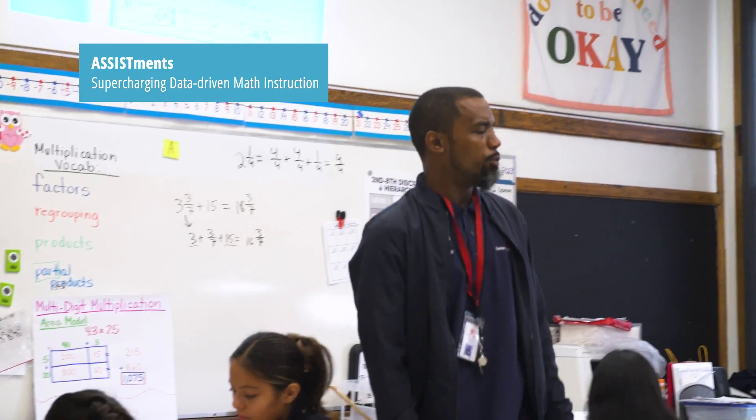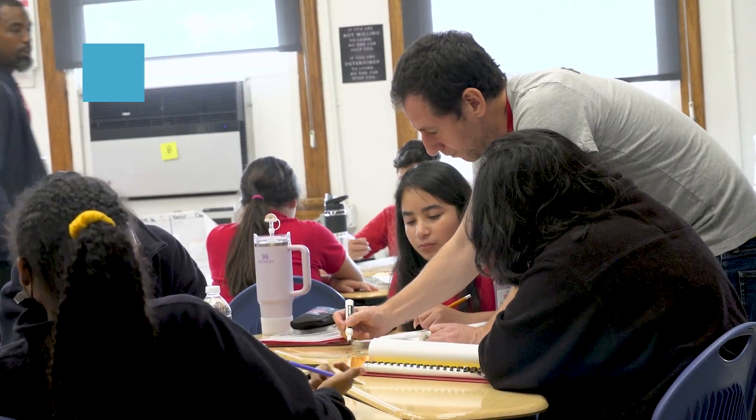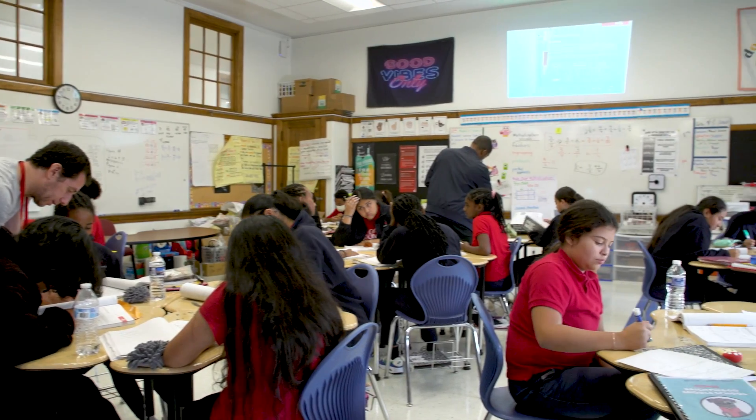What do we do to go from three-fourths to nine-fourths in this table? Math teaching involves a lot of instruction and making sense of new ideas. It also involves students practicing skills. With technology, students can get immediate feedback as they're working, and teachers can get data to help make decisions.